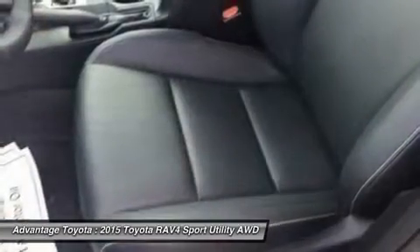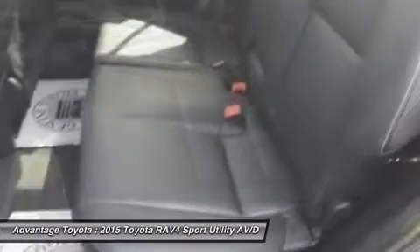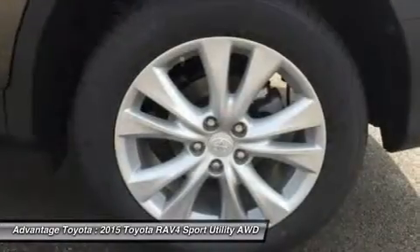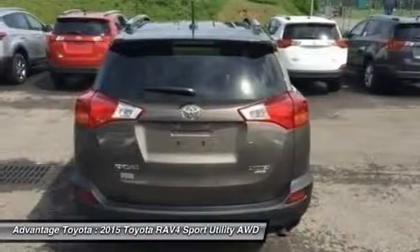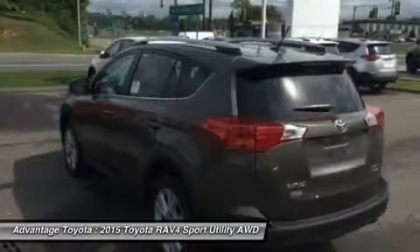It's now available with the all-new Dynamic Torque Control All-Wheel Drive System. It improves handling by distributing power from front to rear and manages the vehicle's braking system from side to side for maximum control. RAV4's standard 2.5L engine produces 176 horsepower along with 172 lb-ft of torque to make short work of long roads.